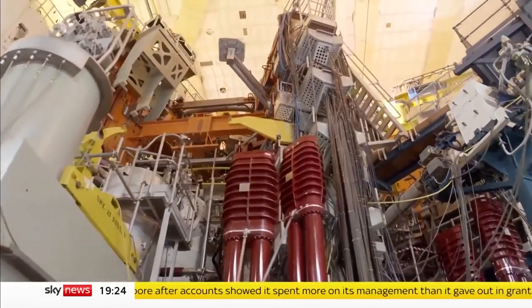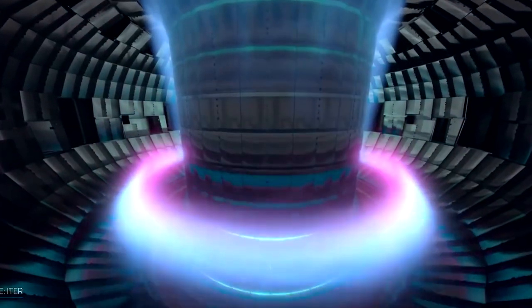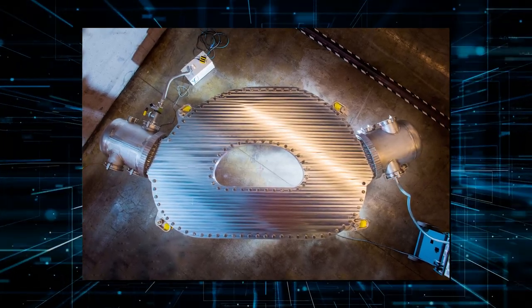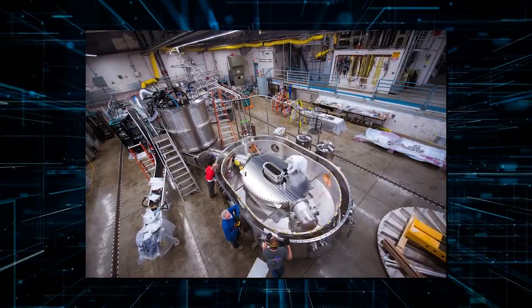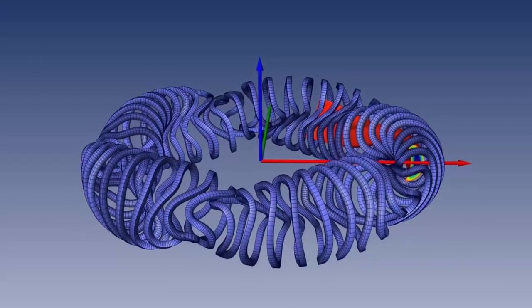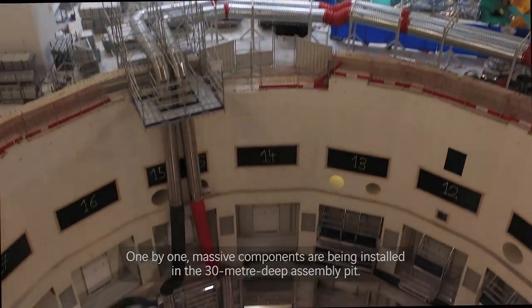Having the first module securely transported to the ITER site is such a triumph, said John Smith, head of engineering and projects at General Atomics. Every component of the production process had to be developed from the ground up. Years were spent inventing new technologies and methods to manufacture and transport the large magnet parts around their factory and subsequently around the world. The magnet's coils weigh 250,000 pounds.